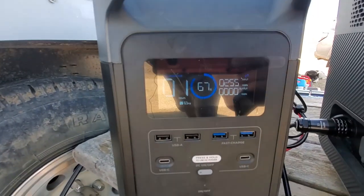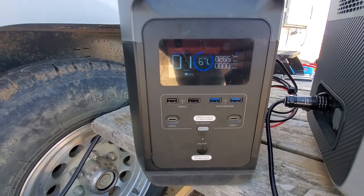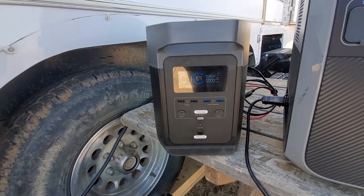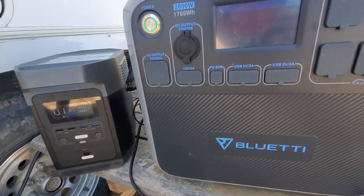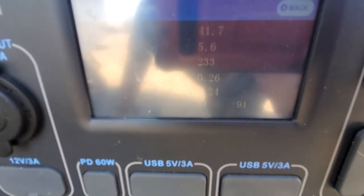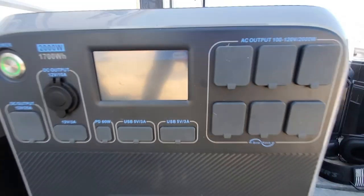So here we are. This is the EcoFlow Delta — we're seeing around 250 to 265 watts. And then, a little tougher to see, this is the AC200, reading 227 to 234 watts. So you're looking at a 25 to 35-watt difference.